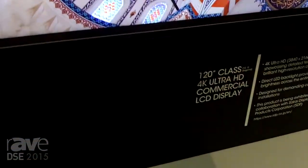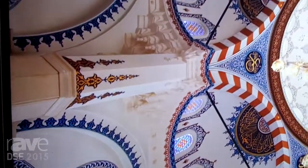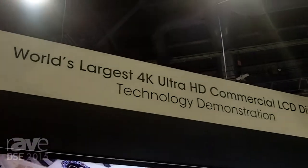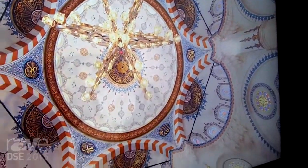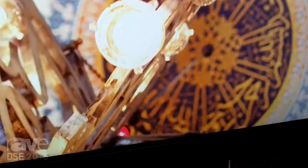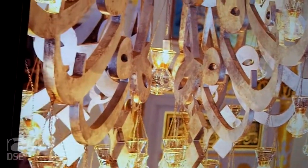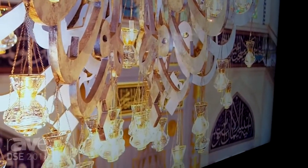This is featuring the world's largest 4K Ultra HD commercial display. This display features 4K resolution — 3840x2160 — direct LED backlighting, and it's designed for any type of demanding professional application. This particular model is currently a technology demonstration; it's not available yet, but this is really showcasing what we can expect to see in the future.